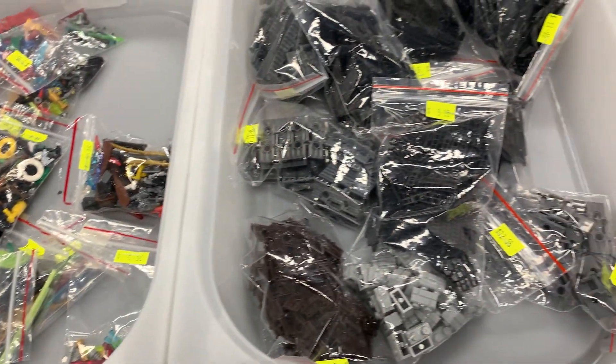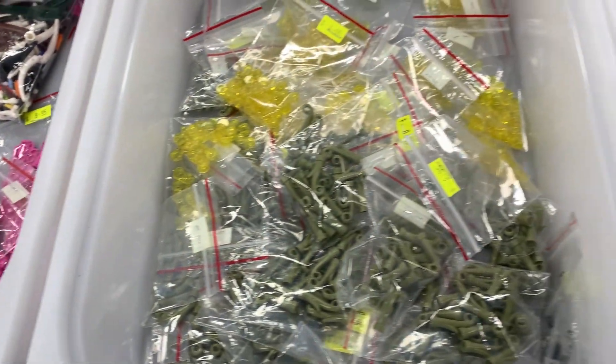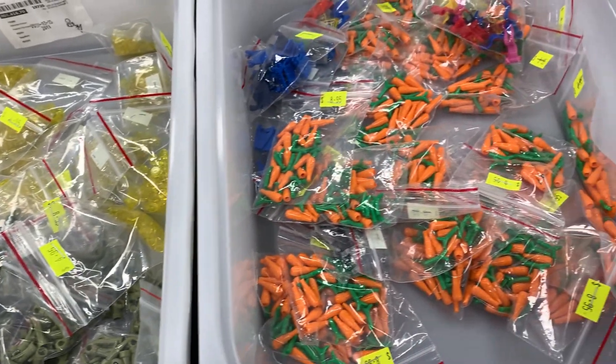Also there are bags of random parts, minifigure accessories, animals, motorbikes, gold LEGO parts — the list goes on and on.